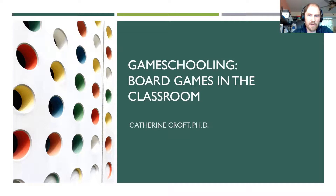Without further ado, I will now turn the presentation over to Katherine. Hi, welcome everybody. I'm really excited to be here. This is my passion — board games and education — and I'm very happy to be able to share my experiences and tips and tricks for using them in the classroom.